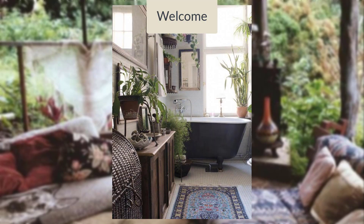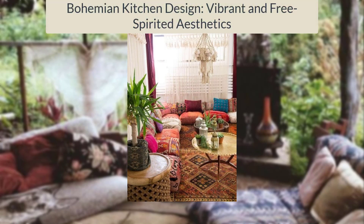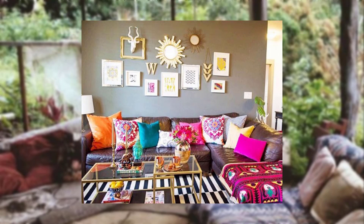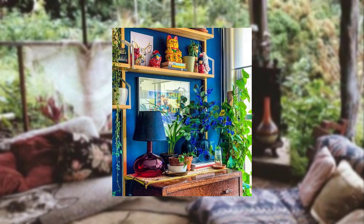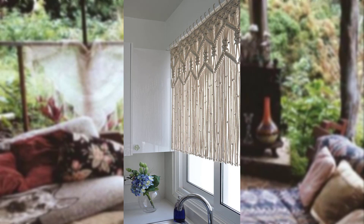Welcome back to our YouTube channel. In today's video, we are going to explore the vibrant and free-spirited world of Bohemian kitchen design, known for its eclectic mix of color, patterns, and texture. The Bohemian style brings a sense of warmth and individuality to any space as we uncover the key elements and practical tips to create a Bohemian-inspired kitchen. Let's get started.